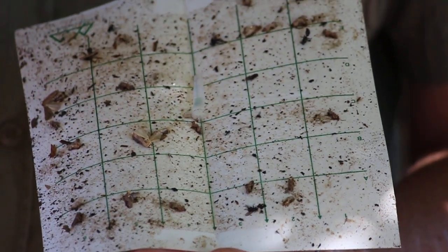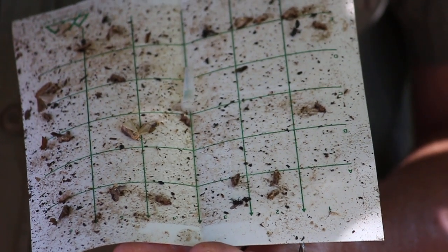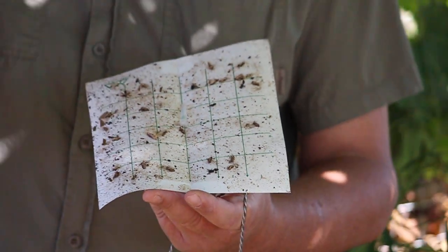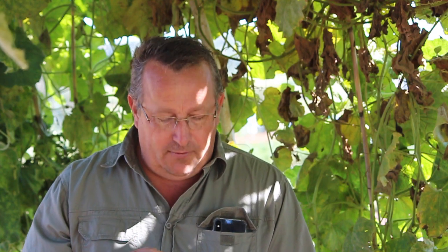What happens is the female moth goes to a fruit and actually lays an egg in it. The moth grub will then burrow through the fruit, and once it's ready to exit, it'll exit the fruit, spin a thread, and drop all the way down to the ground. That little moth grub then becomes a pupa underground, and depending on temperatures, it can be just a couple of weeks or they can overwinter.